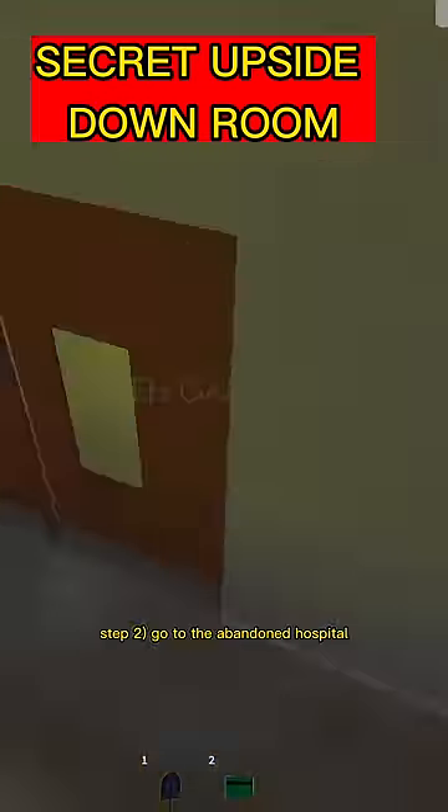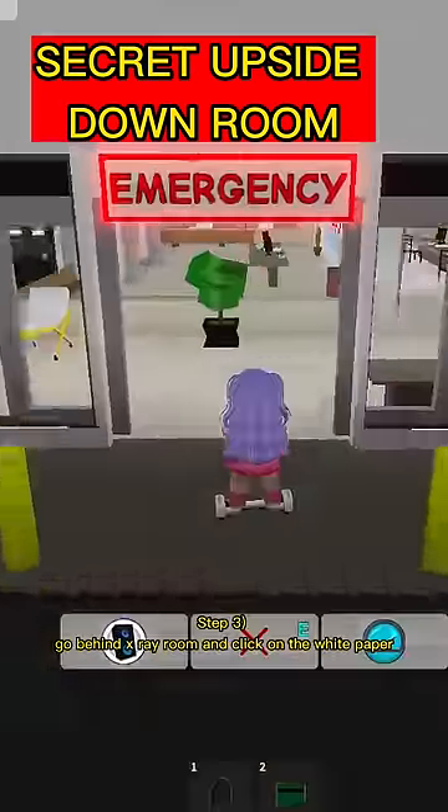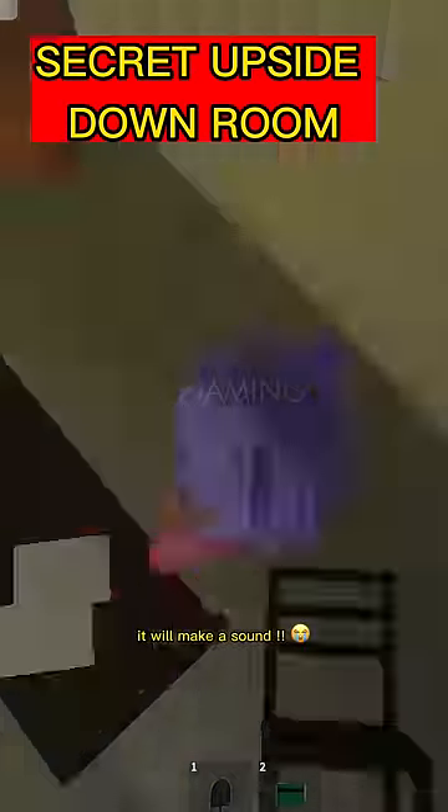Step 2: Go to the bandit hospital and click on the agency poster. Step 3: Go behind the x-ray room and click on the white paper. It will make a sound.